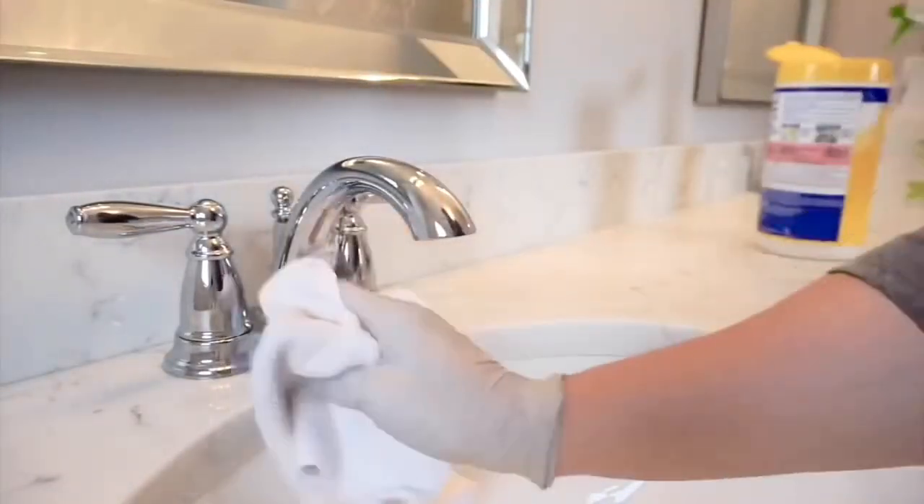Tip number four is to use Windex or rubbing alcohol. I really like rubbing alcohol because it sanitizes and works really well for wiping down all your faucets and hardware, making everything look clean, shiny, and pristine. I always have it on hand to clean my faucets and hardware. It also does a great job cleaning the glass — if you have any residue left over from cleaning, just go in with a little alcohol or Windex and wipe it down to remove any cleaning residue.